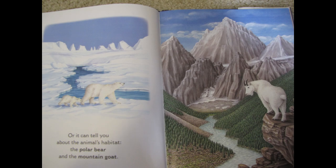Or it can tell you about the animal's habitat — the polar bear and the mountain goat. Look at our polar bear. What habitat do you think it lives in? We talked about this one before our break.